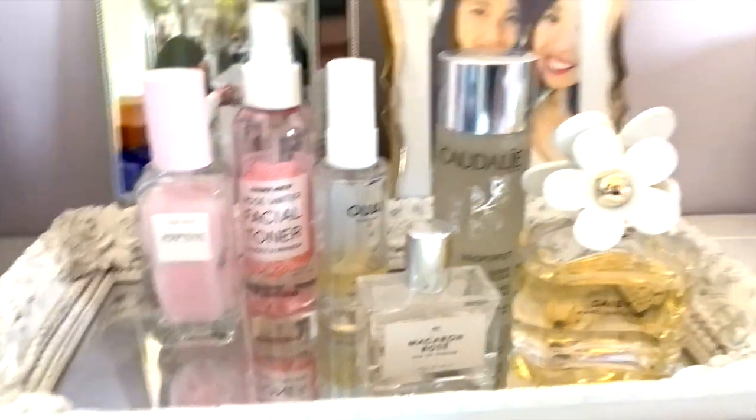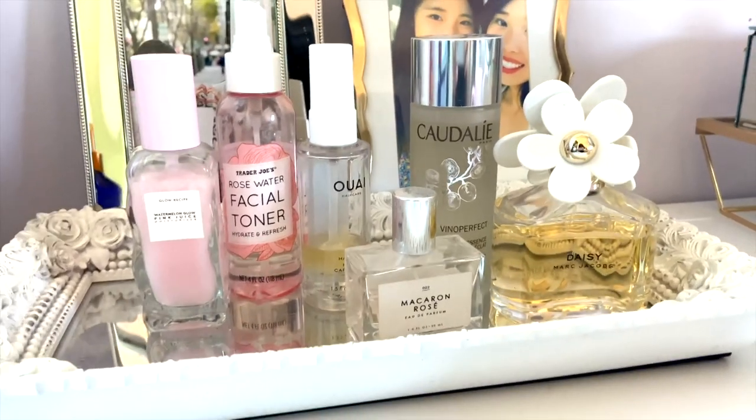My next tip is to get a decorative tray to put your perfume and skincare products in. I brought this tray from home and just put it on a shelf in my dorm. They look really nice, but they're also a really easy way to keep things organized even though you don't actually have to put any effort into organizing it — you kind of just have to put all the stuff back on the tray.